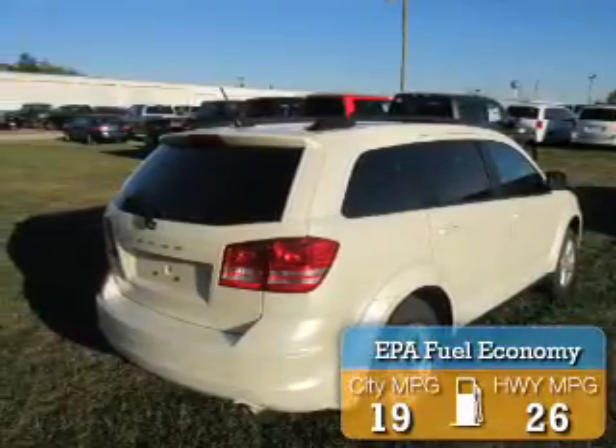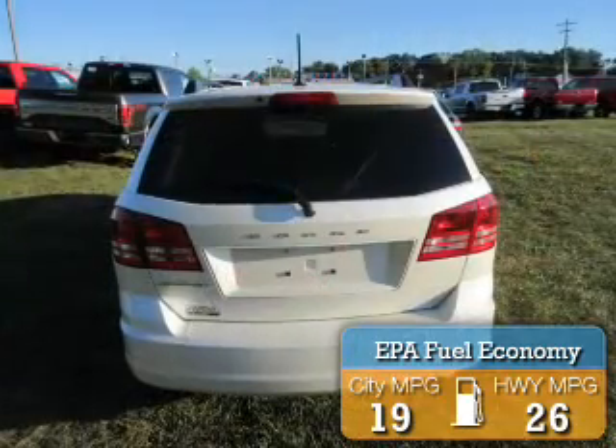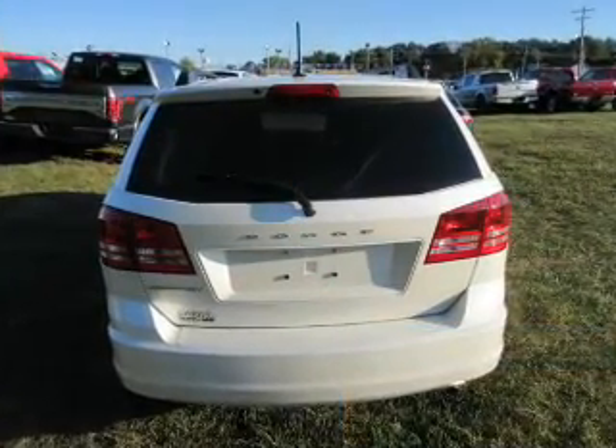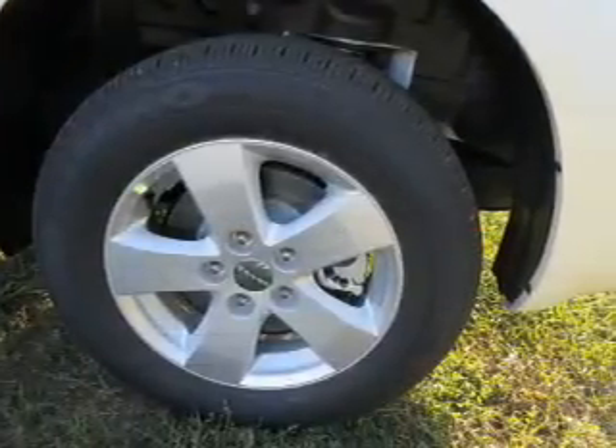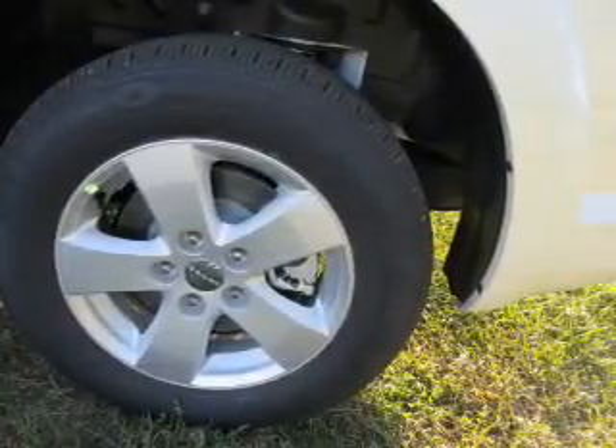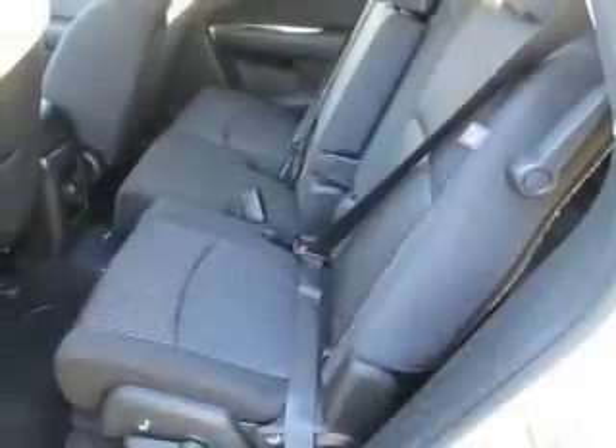Great fuel efficiency saves you money by requiring fewer trips to the gas station. The features include an alarm system, roof rails, independent suspension, brake assist, traction control, stability control, and anti-lock brakes.